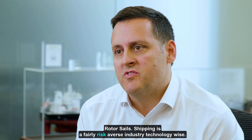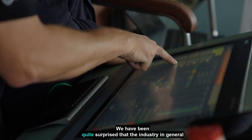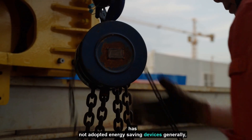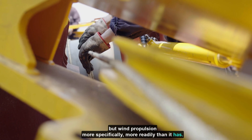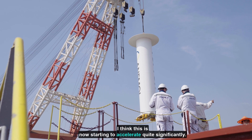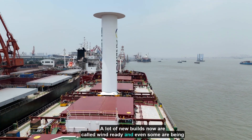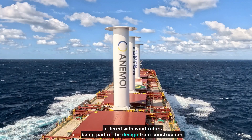Shipping is a fairly risk-averse industry technology-wise. We have been quite surprised that the industry in general has not adopted energy saving devices generally, but wind propulsion more specifically, more readily than it has. I think this is now starting to accelerate quite significantly. A lot of new builds now are called wind ready, and even some are being ordered with wind rotors being part of the design from construction.